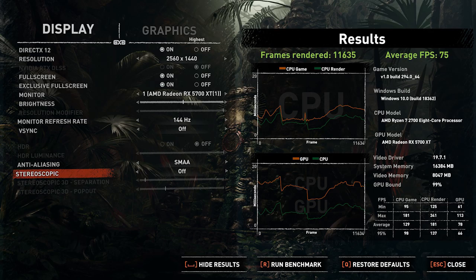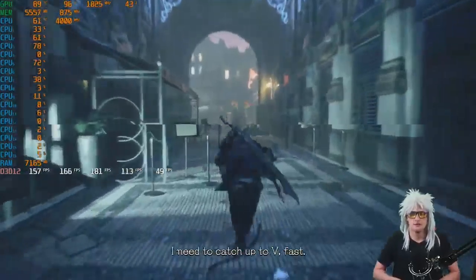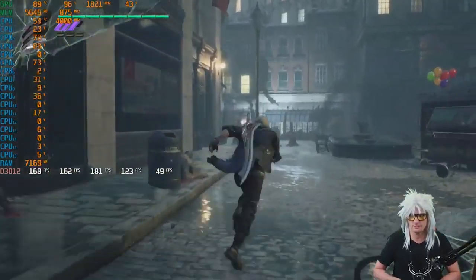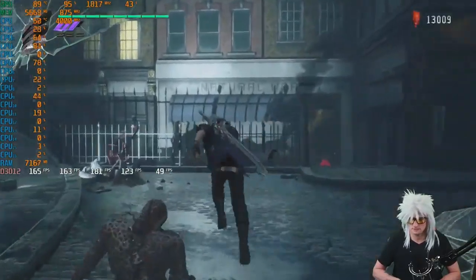Going back to the positives, Shadow of the Tomb Raider performed very, very well, with a min of 61 and an average of 78 FPS — which once again beats the RTX 2080 and the GTX 1080 Ti, cards it shouldn't even theoretically be trading blows with. Devil May Cry 5 was another strong performer, with 0.1% lows of 55.3, 1% lows of 80.7, and an average of 150.5 FPS. Those are seriously impressive numbers.